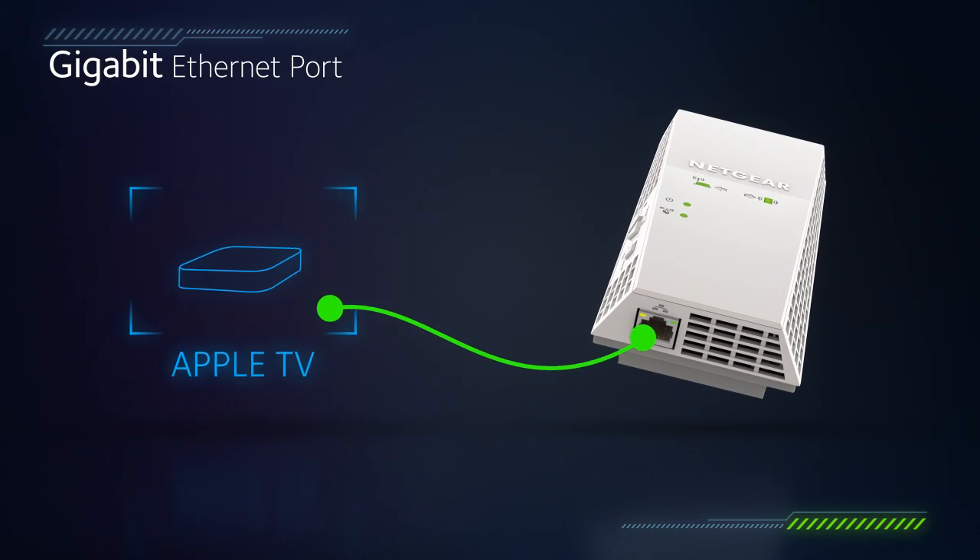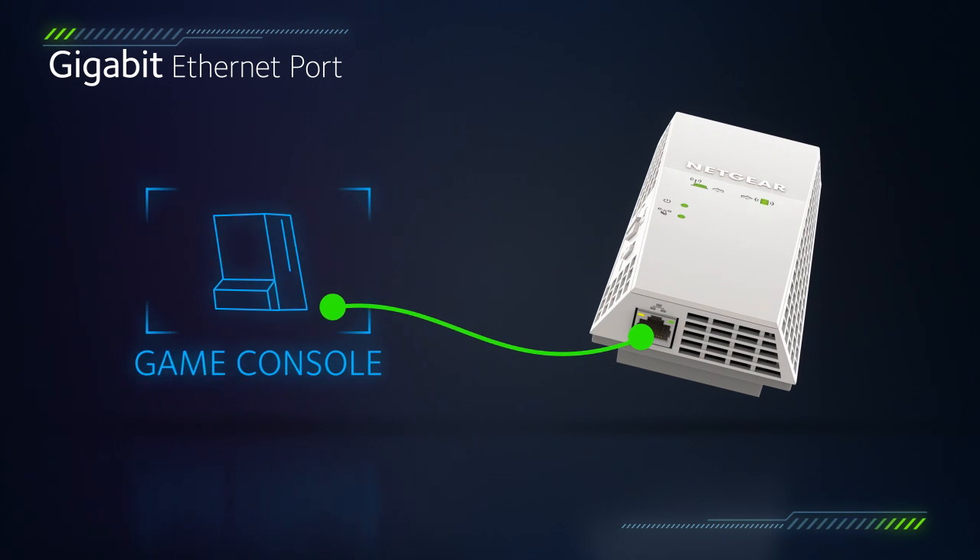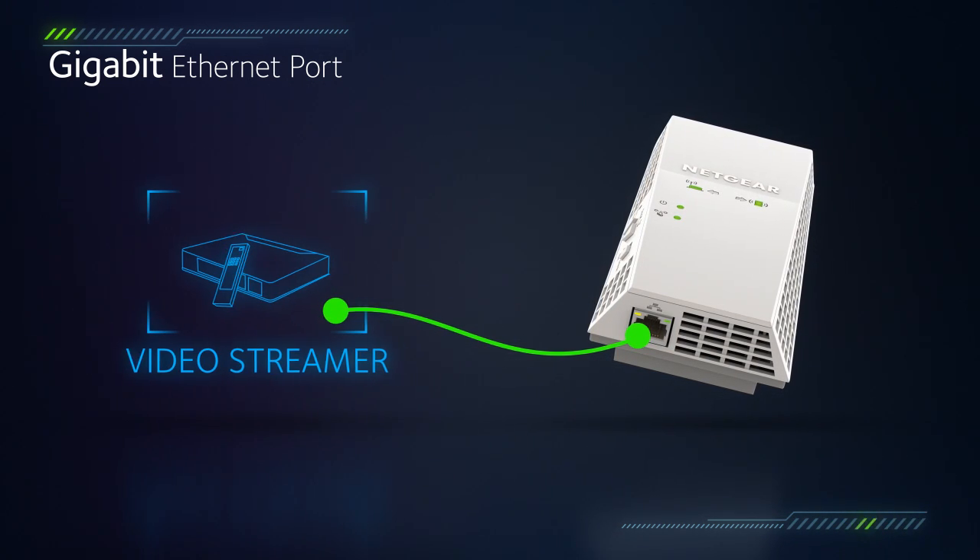The Gigabit Ethernet port gives you the option to connect wired smart HD TVs, gaming devices, or NAS to your high-performance Wi-Fi.